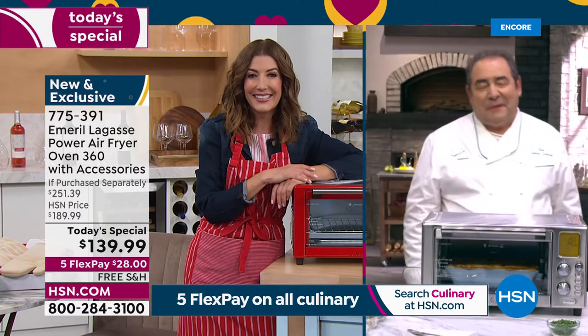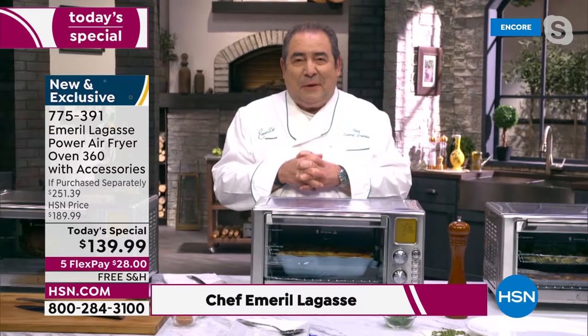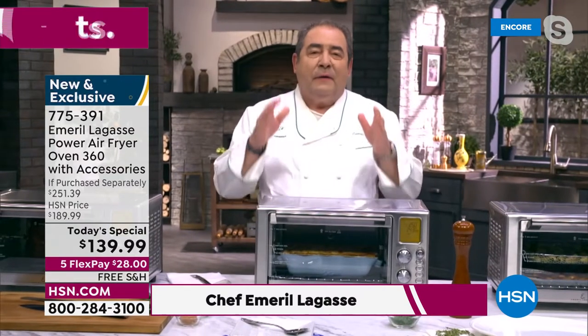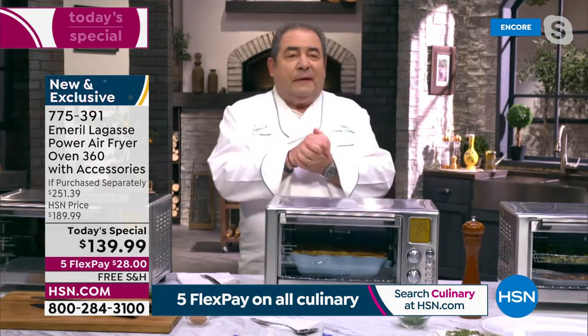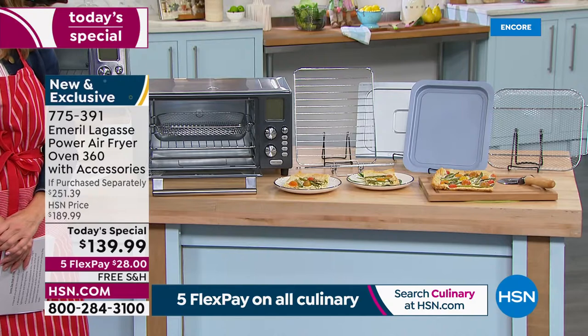Thank you, Sarah, so much — we are delighted to be back and to be with you all tonight. Happy Good Friday, everybody, or maybe it's happy Thursday night! Here we are with this amazing Air Fryer 360 Elite. Only on HSN does it include two crisper trays, two pizza racks, the baking pan, the rotisserie set, the drip tray, and the recipe book. It's an amazing machine.